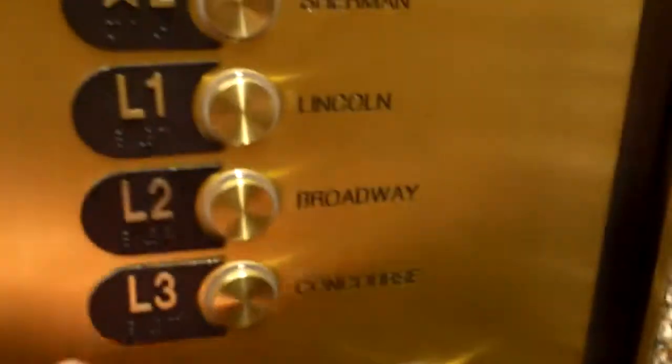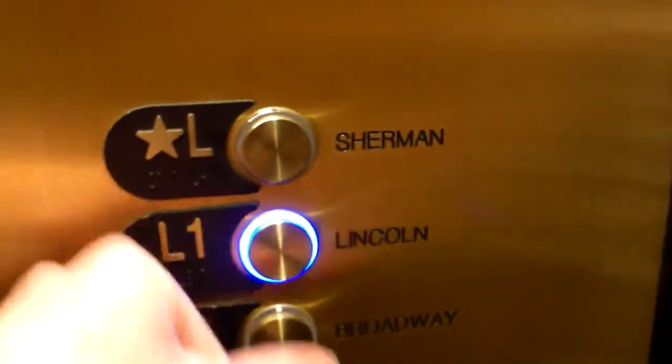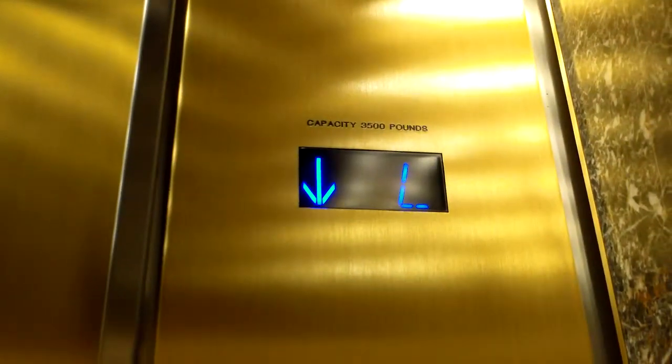Here is the elevator at the concourse street level at Wells Fargo Center. Concourse, Broadway Lincoln — L1 is the only floor unlocked. It's got Series 7 fixtures though.